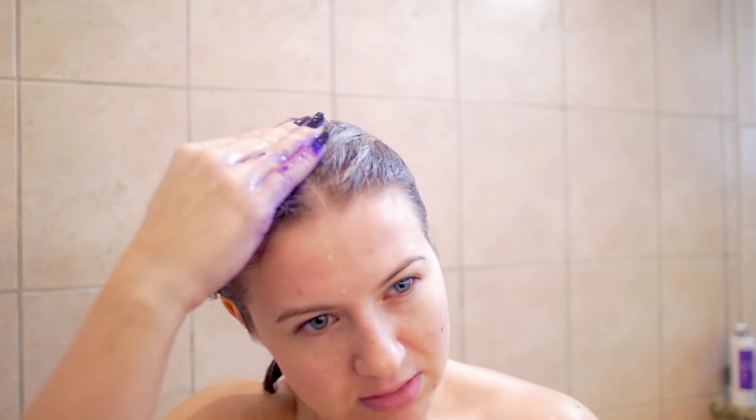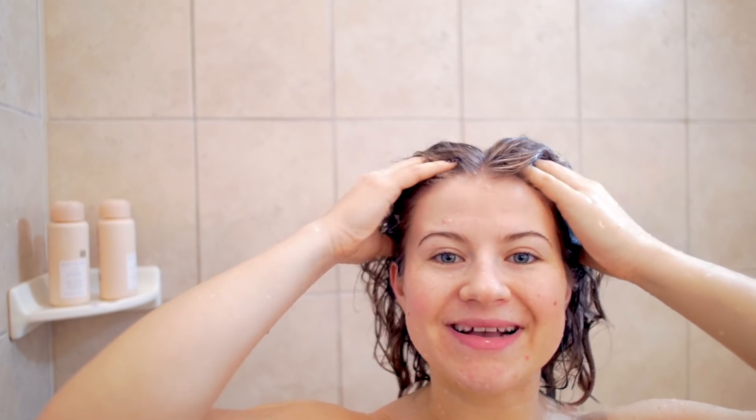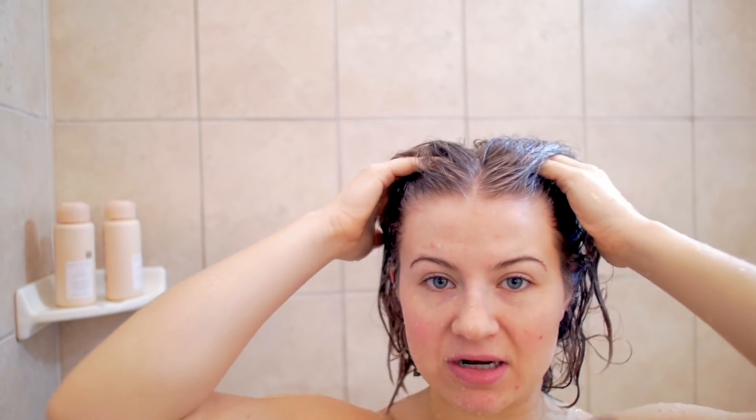I'm not going to leave it on too long because my hair isn't that brassy. It is lathering, but not as much as some other shampoos. After about two minutes I'm working it down to my ends. After rinsing, as I expected, it's very drying on my hair — I can barely run my fingers through it. I'm used to purple shampoos being that way, but I wish it were a little more moisturizing.